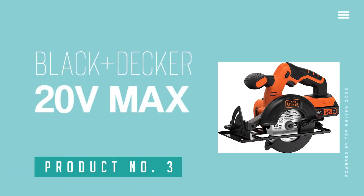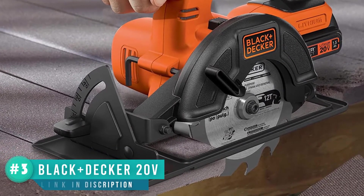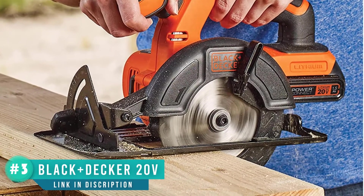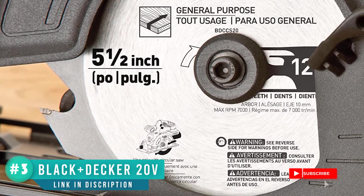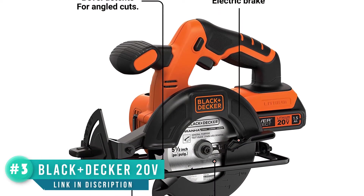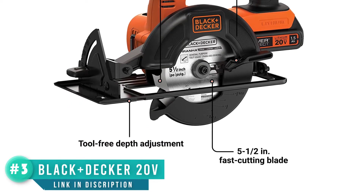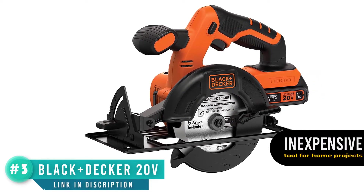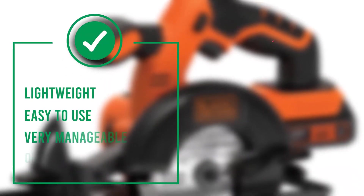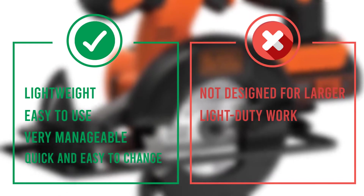Number 3: Black+Decker 20V Max. This light and compact circular saw from Black+Decker is ideal for smaller jobs you might need to take care of around your home. It includes a 5½-inch 12-tooth carbide blade and can cut anything from a 90-degree to a 45-degree angle. We like the tool-free depth adjust that makes it quick and easy to adapt to the job at hand. It also offers very respectable battery life on each charge. If you are looking for an inexpensive tool for smaller home projects, this could be a wise pick, and with such a reasonable price tag, you can hardly go wrong.